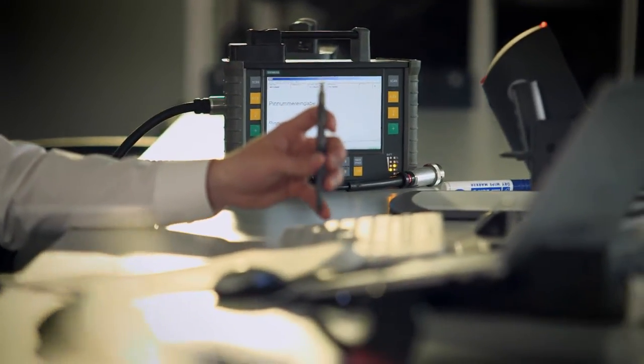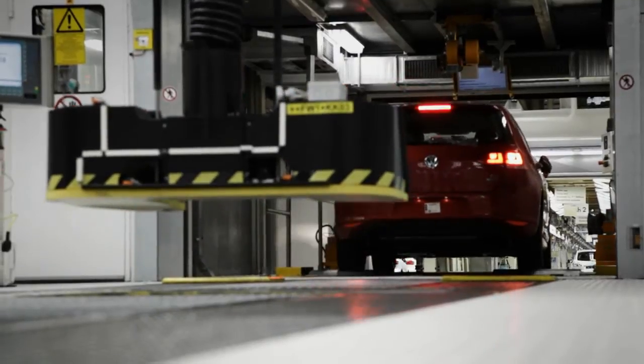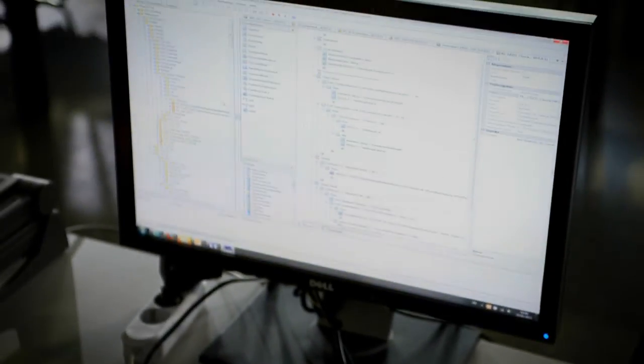In addition to electronic vehicle testing, CDIS Pro is also able to control plant systems such as wheel alignment and roller benches. The CDIS Pro authoring tool provides the flexibility to configure vehicle test sequences and to combine them into complex vehicle commissioning procedures.